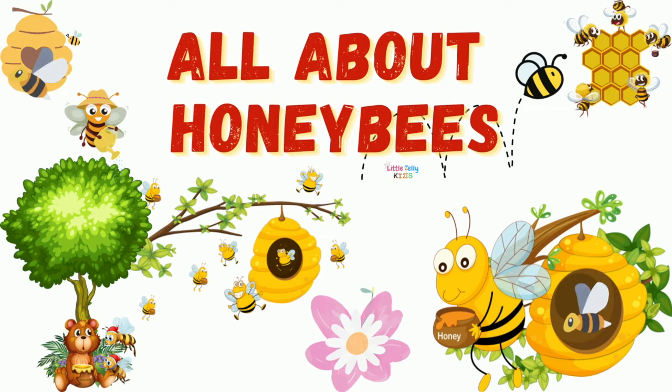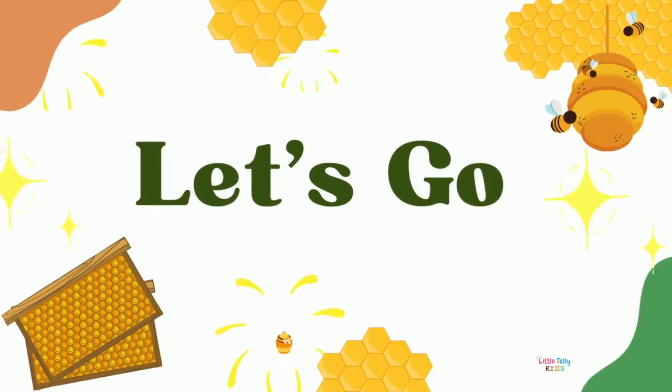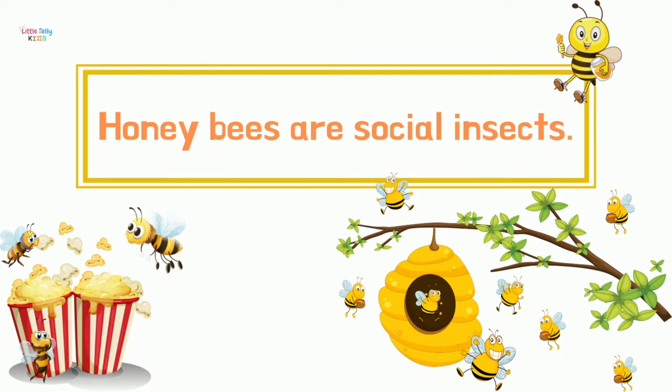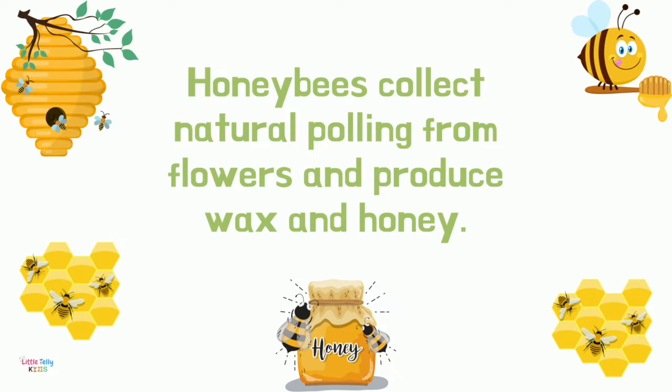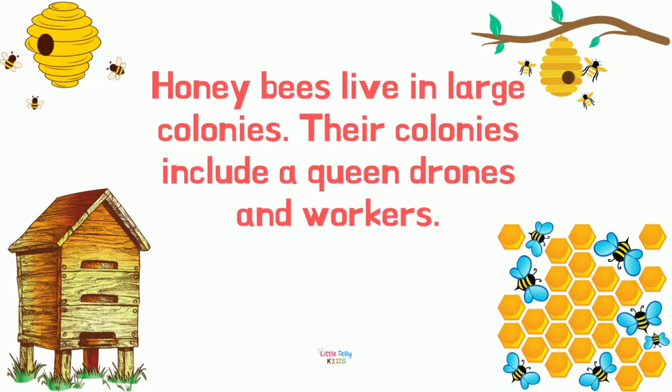Honeybees are social insects. Honeybees collect nectar and pollen from flowers and produce wax and honey. Honeybees live in large colonies. Their colonies include a queen, drones, and workers.